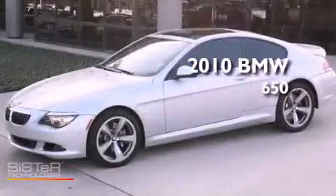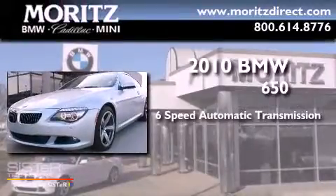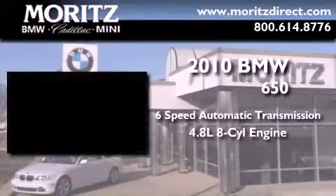This is a 2010 BMW 650. This vehicle has seating for four adults and a 4.8 liter V8.